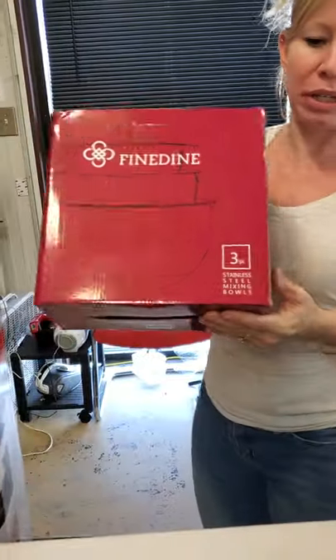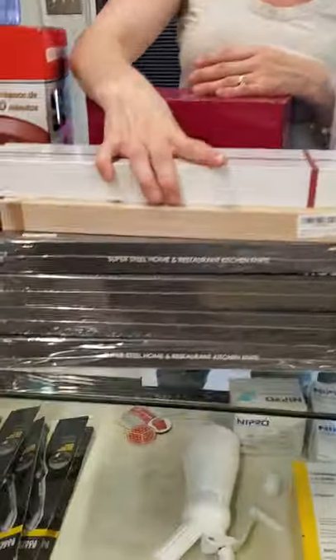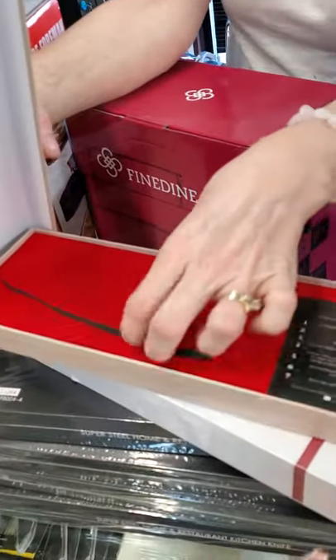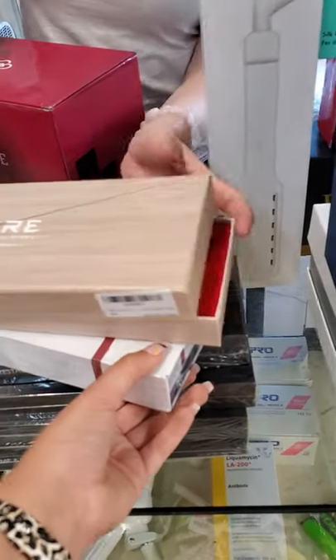We have this mixing bowl set. These are all of our knives — they will be in the case. That's a nice meat knife, and it even comes with a peeler. Who needs a peeler when you got a knife?